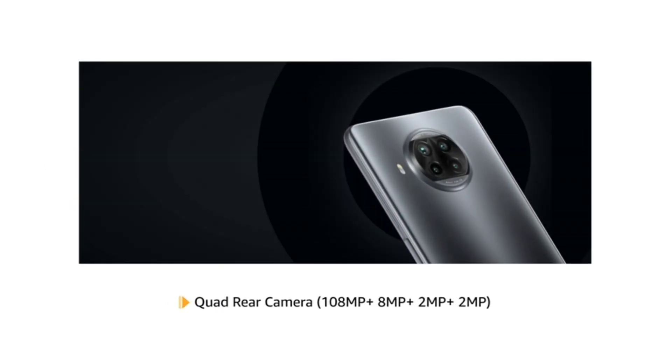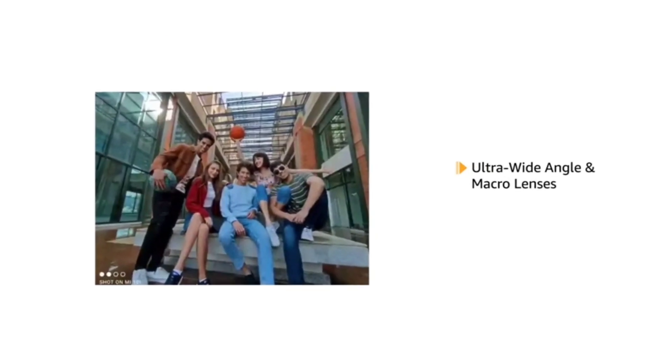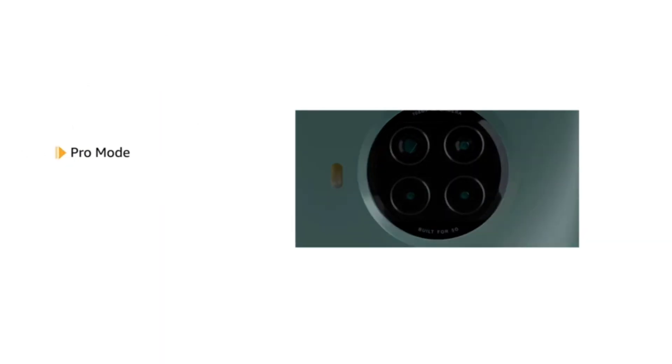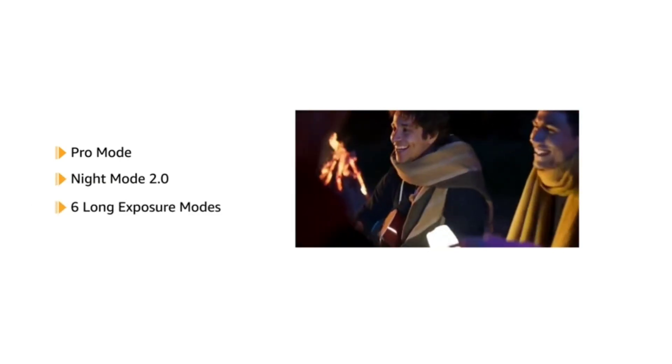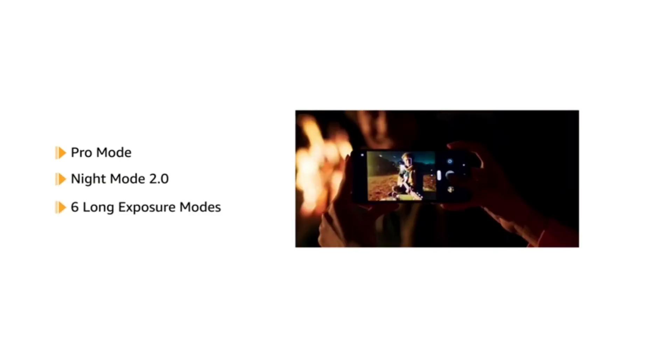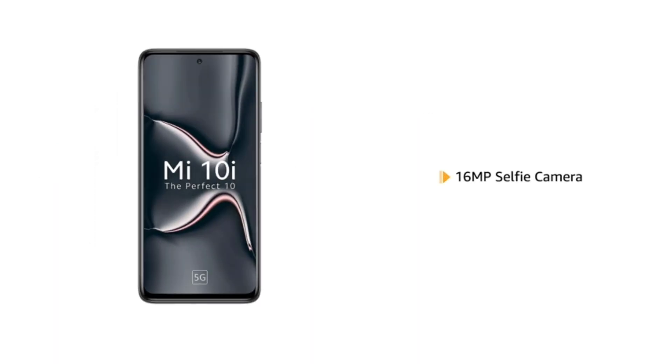Mi 10i has a 108MP quad rear camera with ultra wide angle and macro lenses. It also comes with Pro mode, Night mode 2.0, and 6 long exposure modes that let you capture photos even in difficult lighting conditions. The phone also features a 16MP front-facing camera.